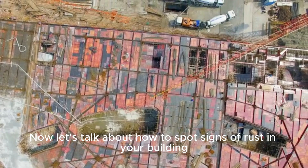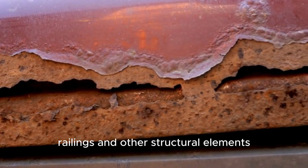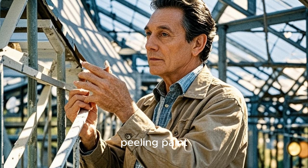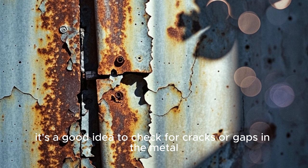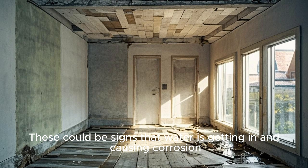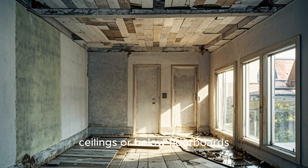Now let's talk about how to spot signs of rust in your building. The first place to look is anywhere there is exposed metal. This includes beams, columns, railings, and other structural elements. Look for signs of rust, peeling paint, flaking, or discoloration. Even if you can't see any rust, it's a good idea to check for cracks or gaps in the metal — these could be signs that water is getting in and causing corrosion. And don't forget about the hard-to-reach places like above ceilings or below floorboards.